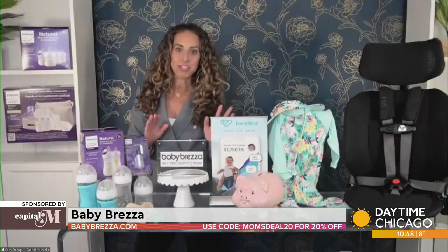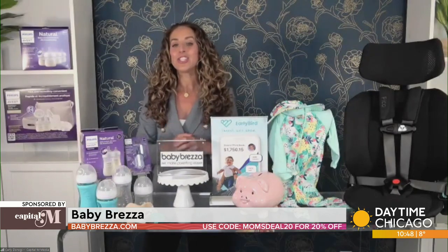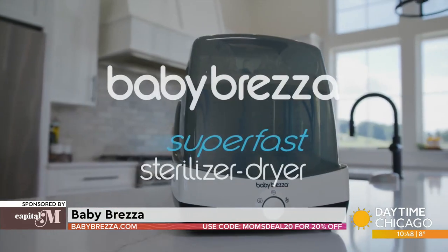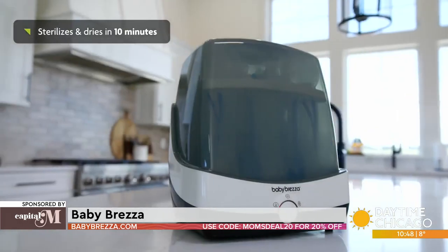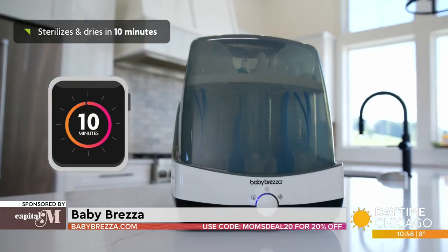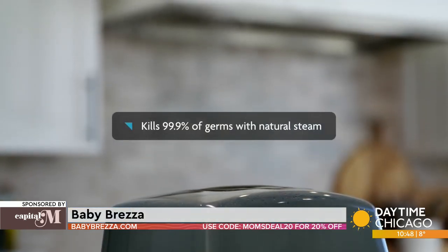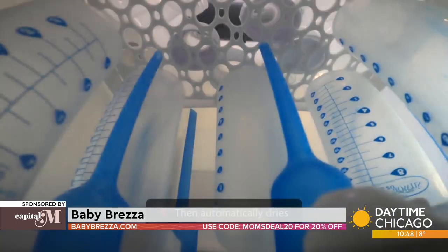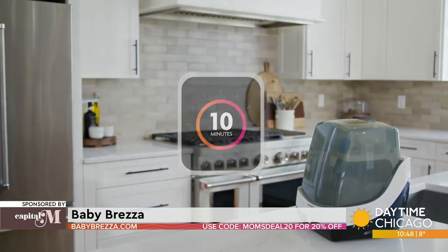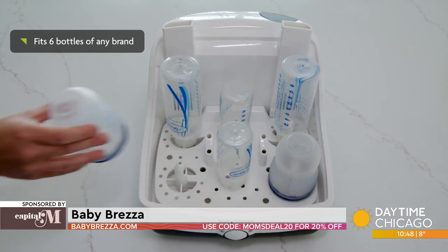Baby Brezza — love that formula machine. But now they have another solution to help sterilize and dry bottles. This is the Super Fast Sterilizer Dryer — the fastest sterilizer ever. It automatically sterilizes and dries your bottles, pump parts, and accessories in 10 minutes flat — 75% faster than any other sterilizer or dryer out there. You don't have to plan ahead for drying time. With the push of a button, they're sterilized and dry. You can fit six bottles, pump parts, and accessories from any brand right into the machine, so the days of them getting mangled in the dishwasher are finally over.